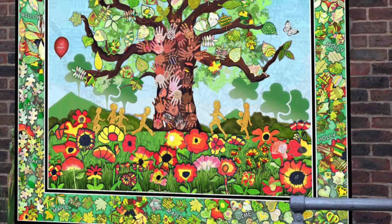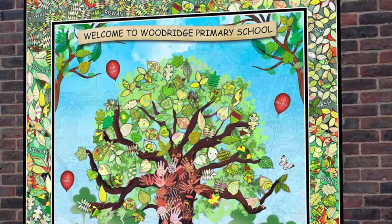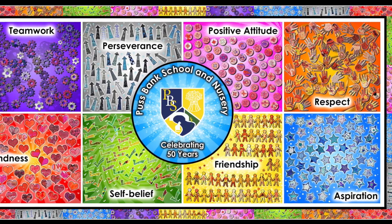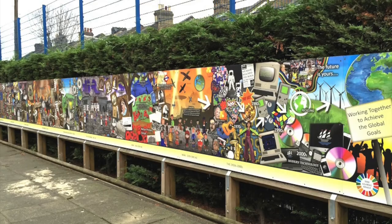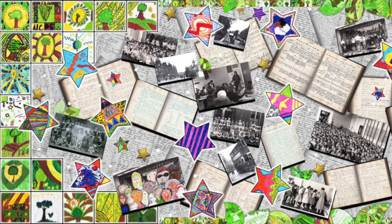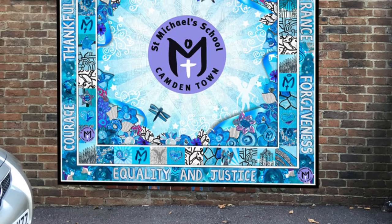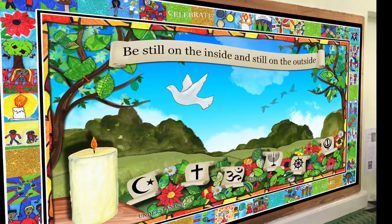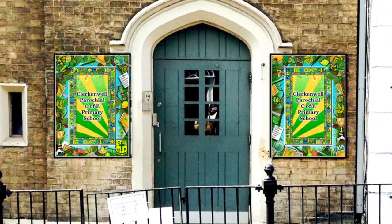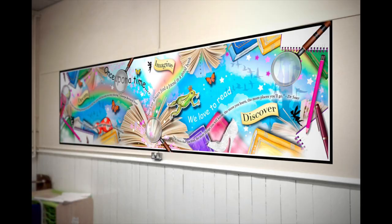We have completed various projects, including artwork based around school values, your local area, the history of the world that can also include the school's own history, welcome artwork with your school name and logo, areas of worship, early years playgrounds, magical reading murals and many, many more.